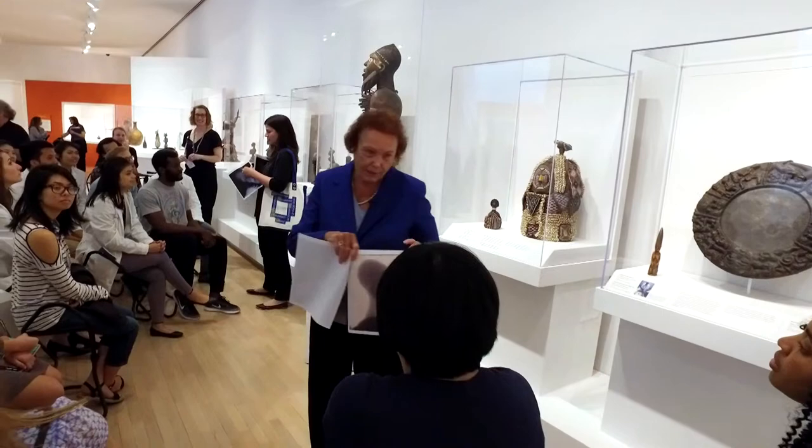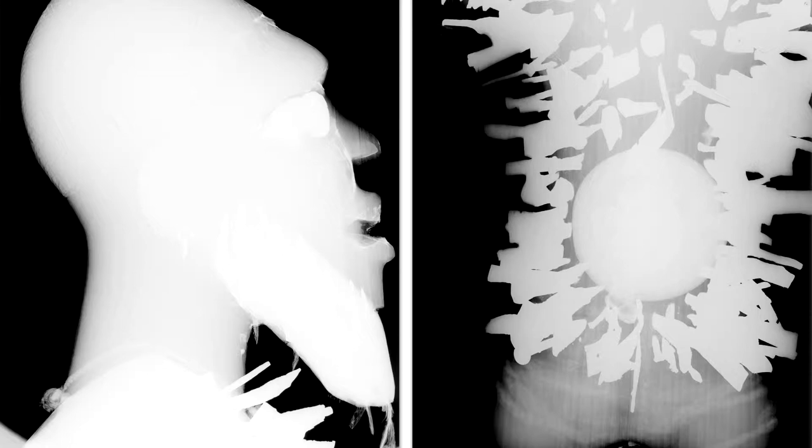We started the class by passing out x-rays of the Nkisi Nkondi — one of his beard and one of the paquette, or the large belly button. When the work came into the collection of the museum, part of the conservation treatments required us to take these x-rays so that we could understand the structure and the insides of what we were dealing with before conservation on the work was done. The x-ray shows what's going on inside of the Nkisi and informs us about what's beneath the surface.